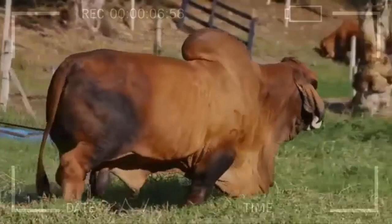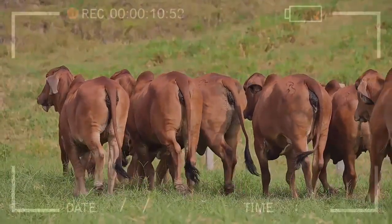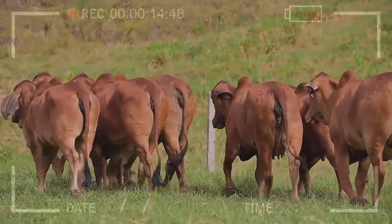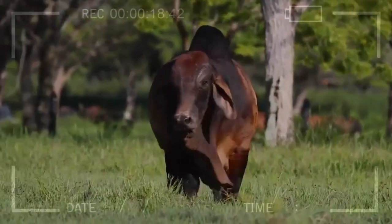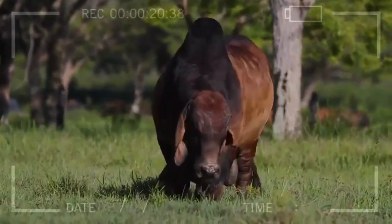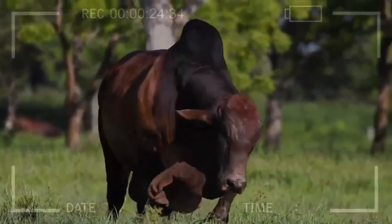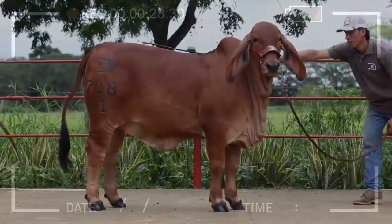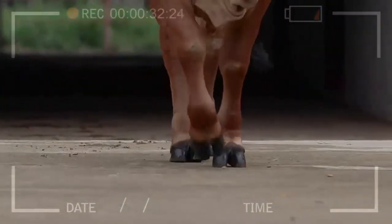The history of the Red Brahmin Breed dates back to the 19th century, when selective crosses were carried out between Indian-origin Zebu cattle and various European breeds in the United States. The goal was to obtain cattle that could withstand extreme weather conditions, be disease-resistant, and simultaneously offer high-quality meat. After several attempts, the creation of the Brahmin breed was achieved, with the red color being a particular variation.